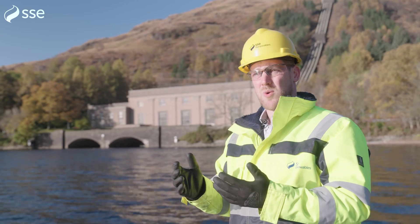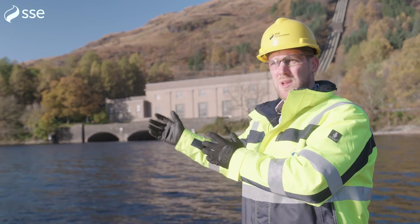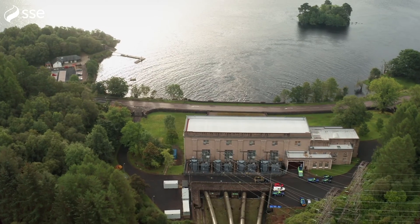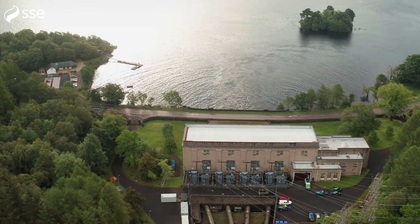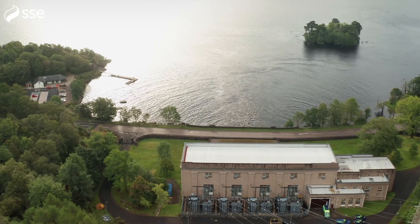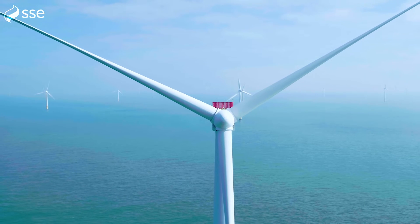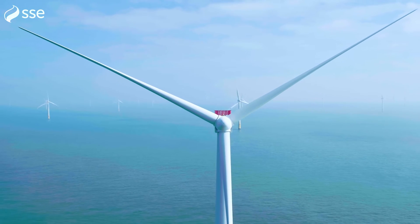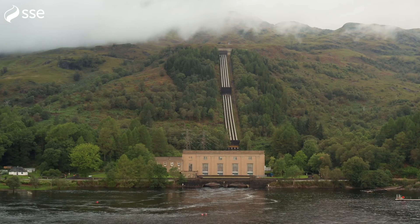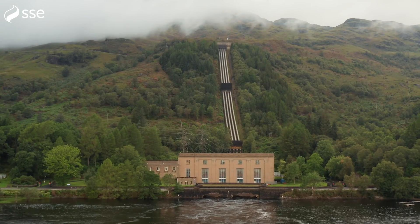When the wind doesn't blow and the sun doesn't shine, we use hydro power stations like Sloy to supplement and balance the grid, ensuring businesses and the public have power. 80 years on, hydro's future has never looked brighter. Because as we build more technologies like wind and solar, we need to back them up for those days — and that means we need more flexible power stations like Sloy, able to switch on quickly when the country needs it most.